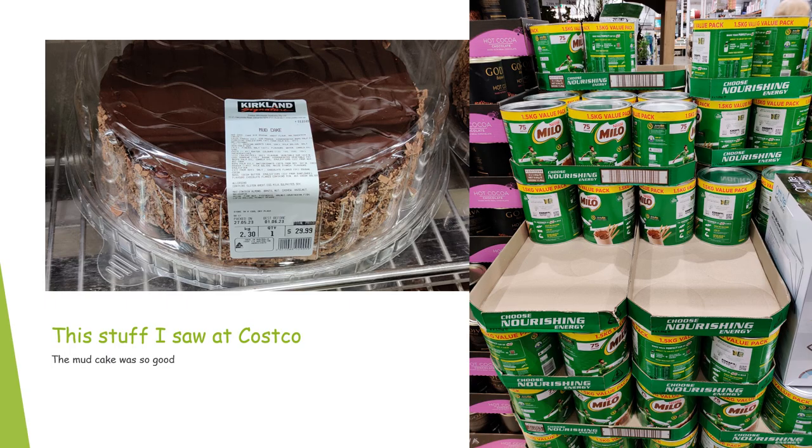Now, we have some stuff that I saw at Costco, because we learned that Costco memberships are good internationally. I actually didn't buy this cake in the photo, but I did have mud cake while I was there from Costco, and it was a really good mud cake — that mud cake gets five stars. The one and a half kilo cans of Milo get three and a half stars, because I love the size, but it's not something I could really bring back from Australia.